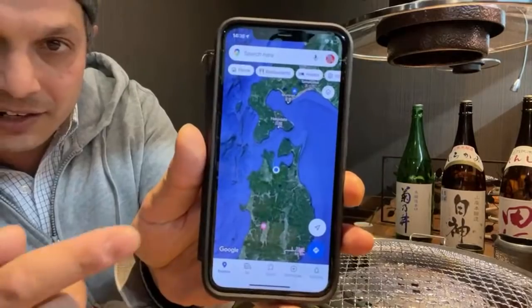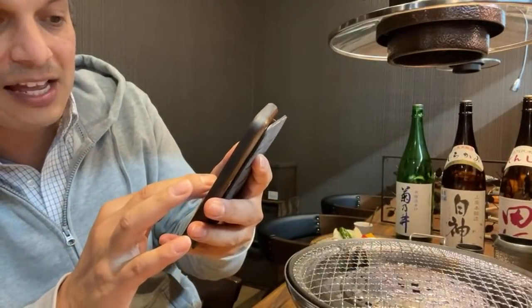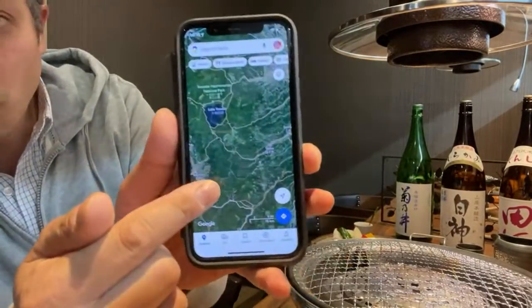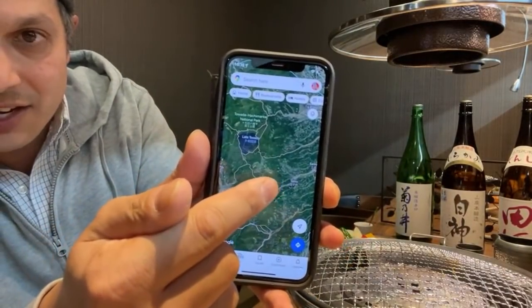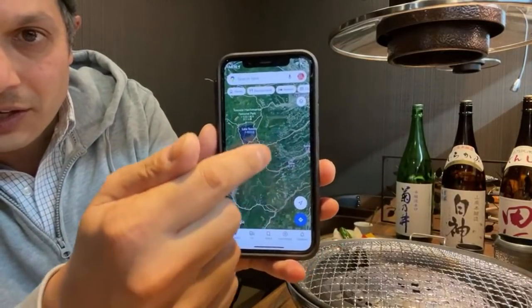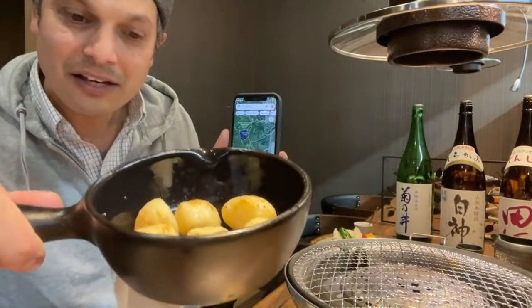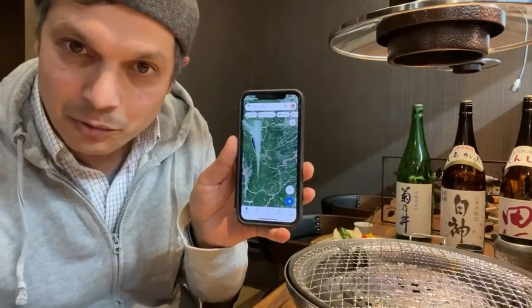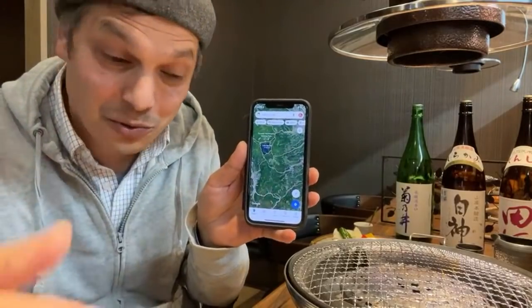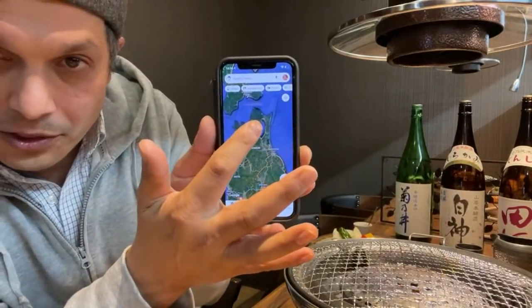Aomori Prefecture is right here on the very north — that's where I am. There's Lake Towada, and just to the side is Towada Town, and just south of there is where this beef brand is from. Also, this garlic is from a place called Takko, which is just near there too. So it all comes from almost the same region.